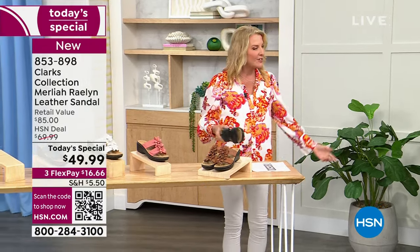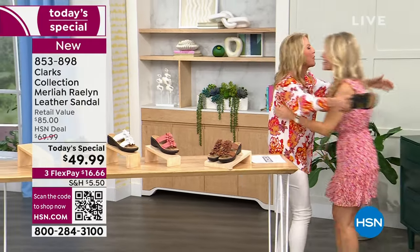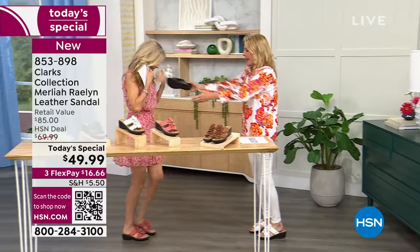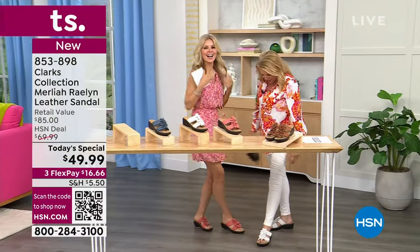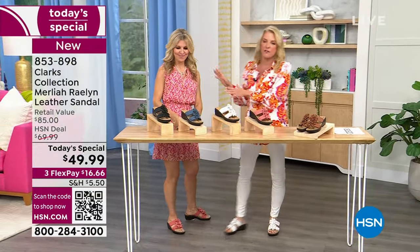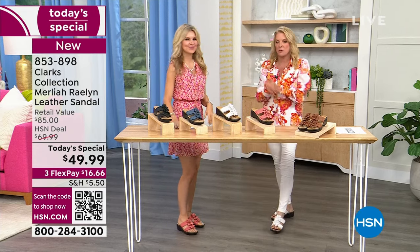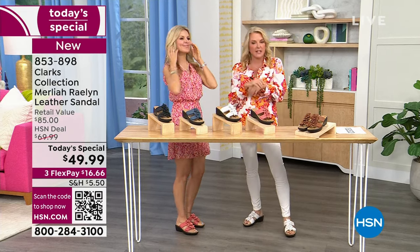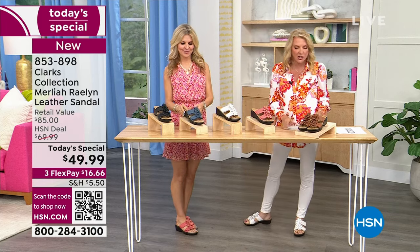I've got to get Miss Faith in here — we're going to do a hug and a twirl at the same time. Look, we're matching! They're so comfortable, aren't they? Faith's here — she brings us all the great Clark's shoes. She's been doing Clark's for a couple of years now, and she's one of our fabulous fashion guests. Can you believe it? With this code tonight, $39.99 — that is amazing! Use the code.